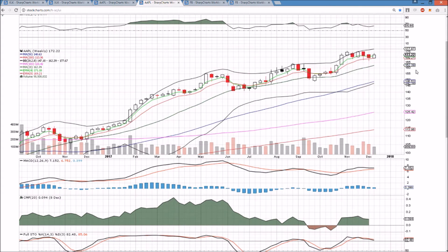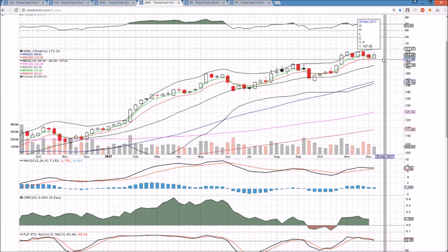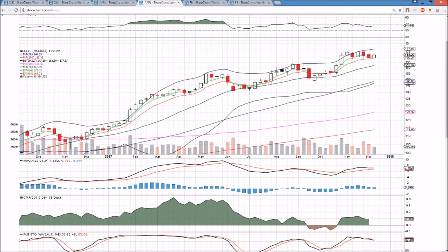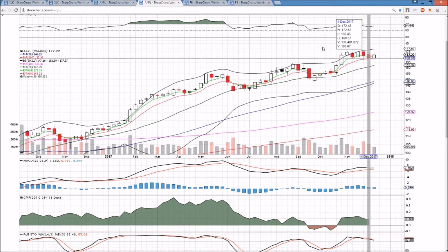On the weekly time frame, Apple is still a potential bull flag, holding exponential support. We just need follow-through next week and a new all-time high — the sooner the better — to give this a nice bull flag finish. Must-hold support in the short term is now 166.46, as that is our higher low after a month of consolidation from the all-time high.